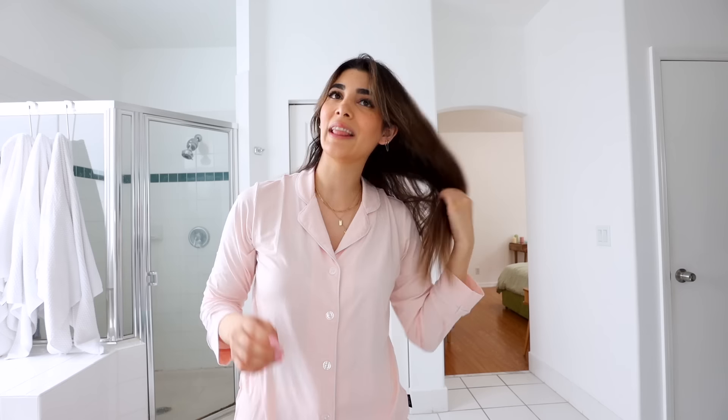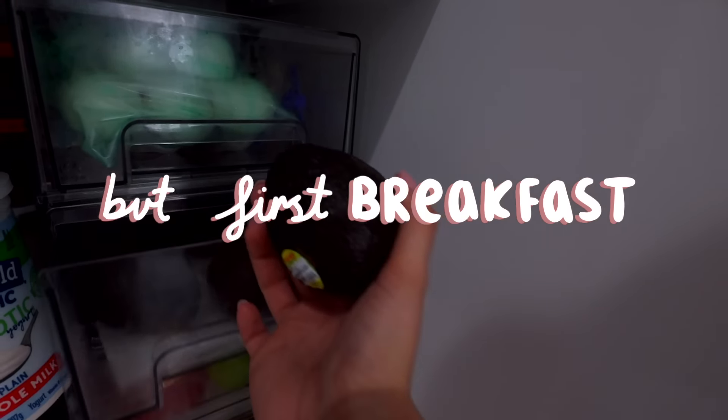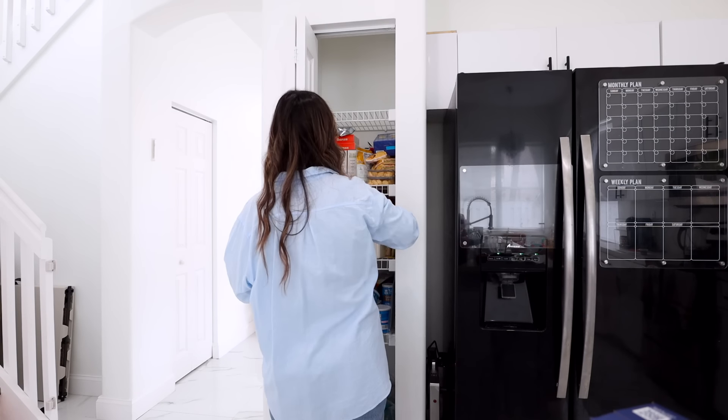Hey, welcome back to my channel! I started off today super early, woke up at like 6 a.m. to take a quick shower, just finished up my makeup, and I was gonna style my hair but the inside still feels a little damp. Today's video is sponsored by my favorite hair tools that I actually use every day — that is SRI, or the Skin Research Institute. I get questions on my everyday waves all the time, so I'll show you exactly how I do it.